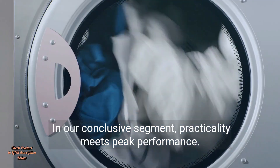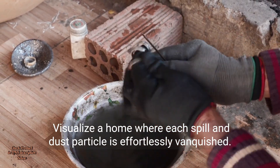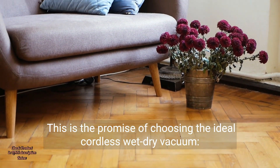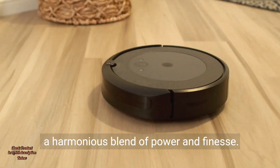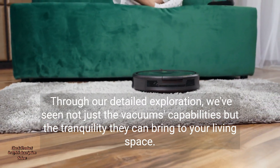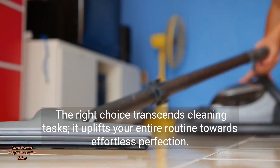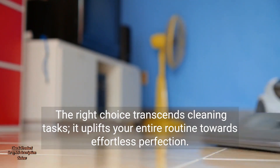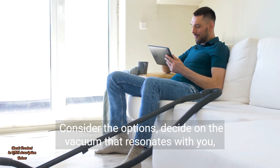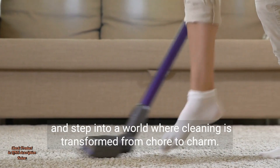In our conclusive segment, practicality meets peak performance. Visualise a home where each spill and dust particle is effortlessly vanquished — this is the promise of choosing the ideal cordless wet-dry vacuum, a harmonious blend of power and finesse. Through our detailed exploration, we've seen not just the vacuum's capabilities, but the tranquility they can bring to your living space. The right choice transcends cleaning tasks and uplifts your entire routine towards effortless perfection. Consider the options, decide on the vacuum that resonates with you, and step into a world where cleaning is transformed from chore to charm.